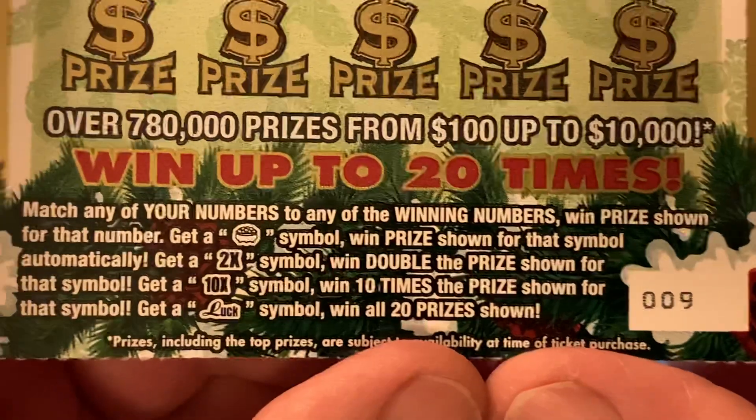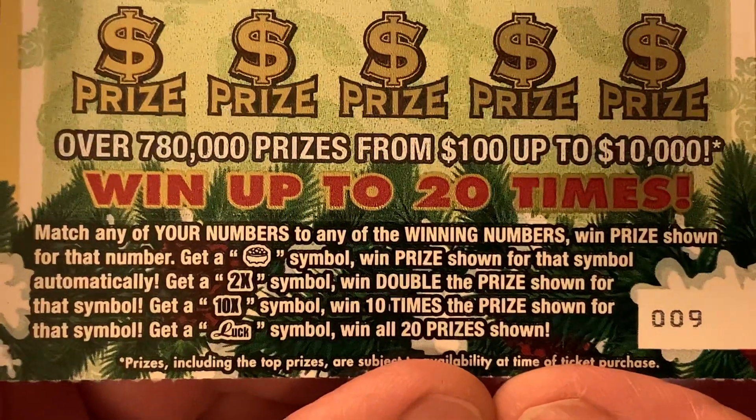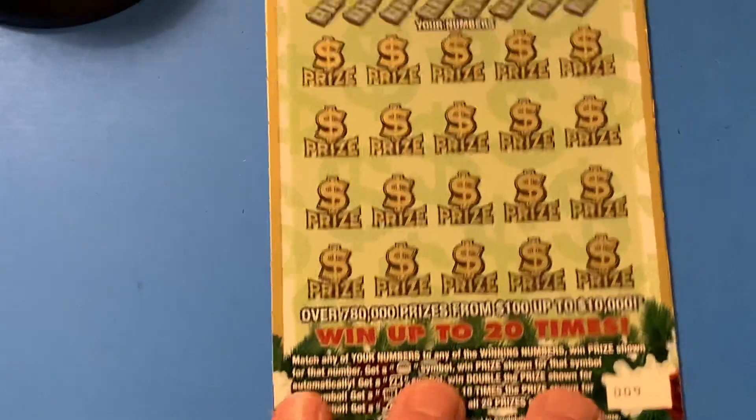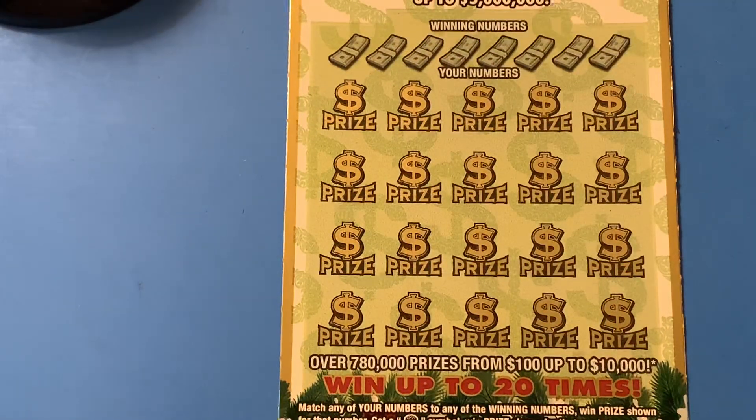We got ticket number nine. And this ticket's got four symbols: that pot of gold, which is an auto win; 2X; 10X; or that luck symbol, and win all 20 prizes.